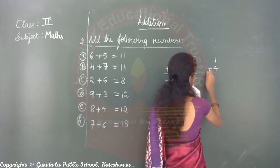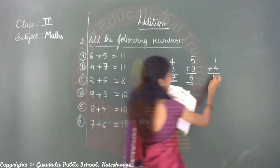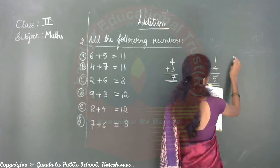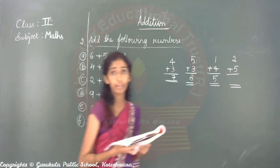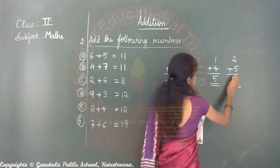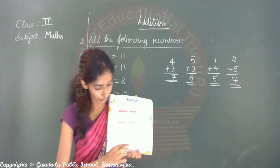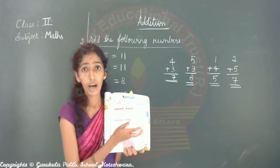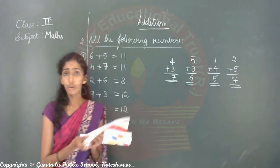Next: one plus four — one plus four equals five. Next: two plus five — two plus five equals seven. There are eight problems given; I answered four problems. Remaining four problems you should do at home — I will check in the online class.